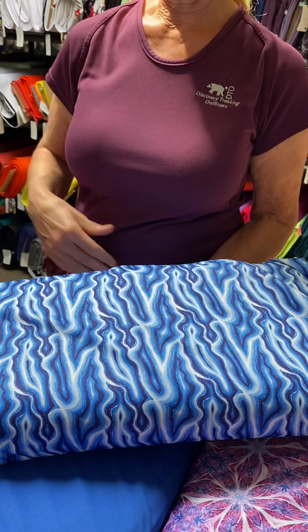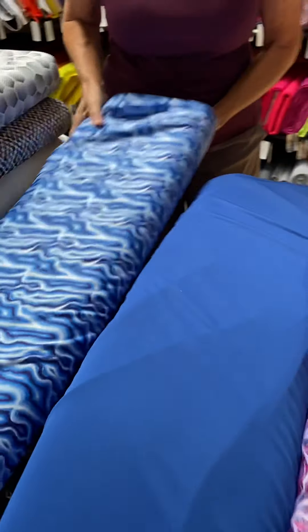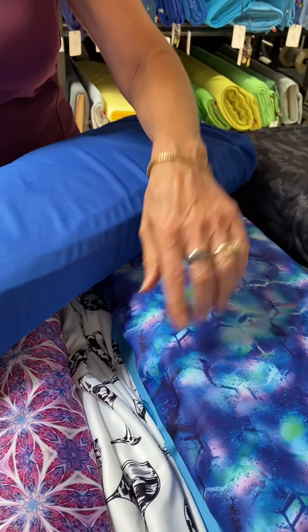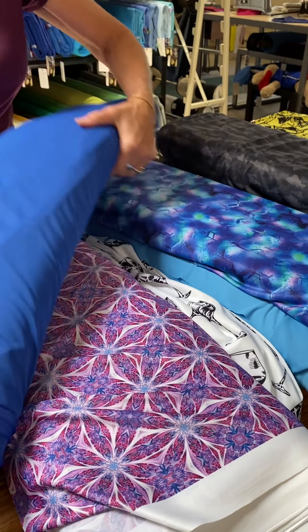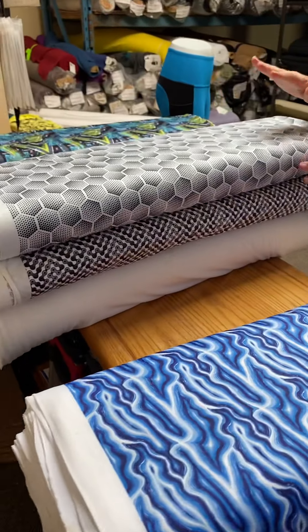The one right beside it is called Topographical Blue and it looks good with our royal. Just while I've got that royal out, I'll show you that it also looks really nice with the Geo Jewel — so the Geo Jewel looks good with both the sky blue and with the royal. Then we've got a couple of prints that we did on off white.